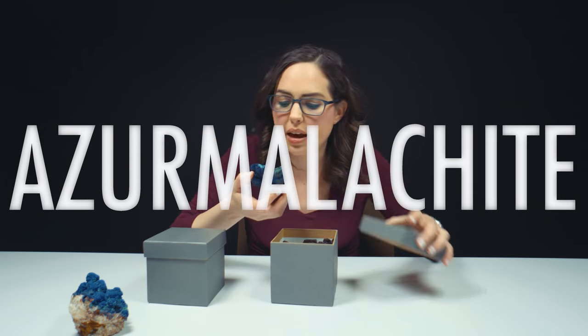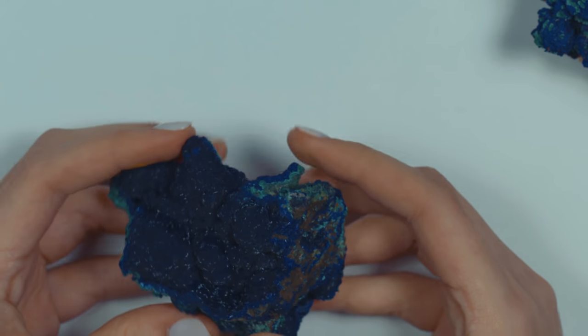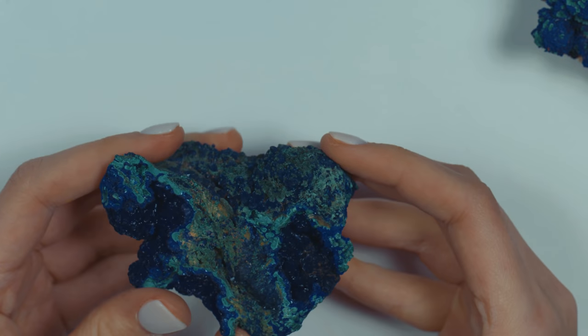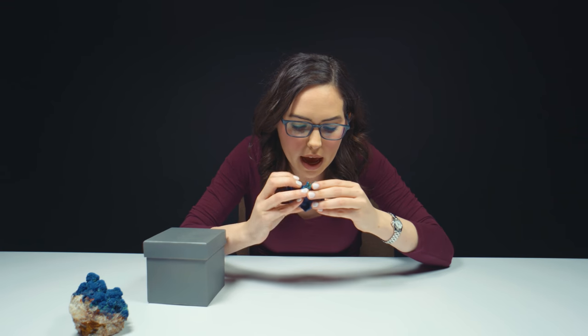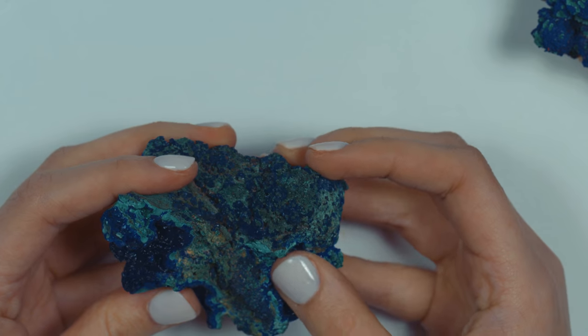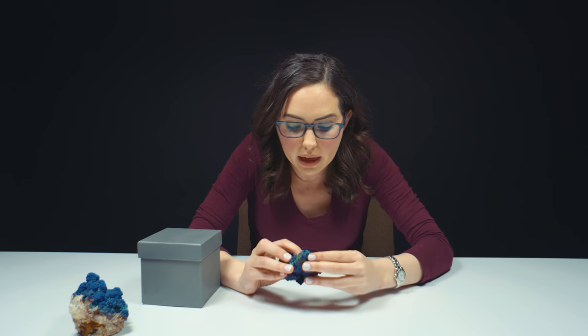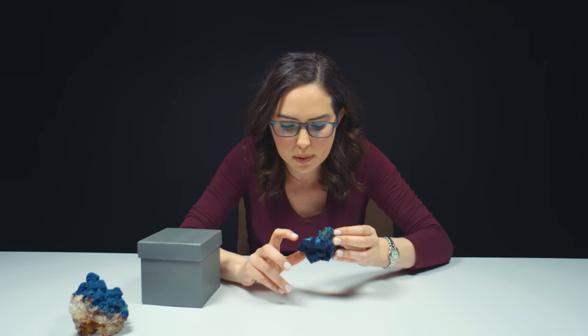Another piece of azure malachite. This one looks a little bit more like I was expecting it to. You can see the bright blue, but some of that malachite right there — you can see the banding, and that's what malachite is known for. It's known for green and lighter green tones of banding in the piece. So malachite, you can see those green bands right there.